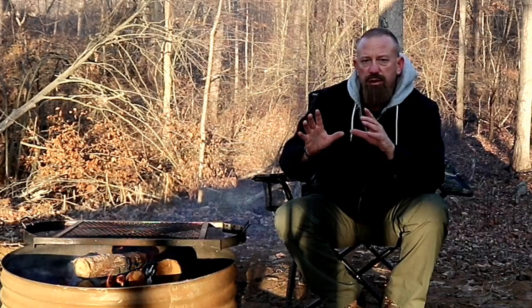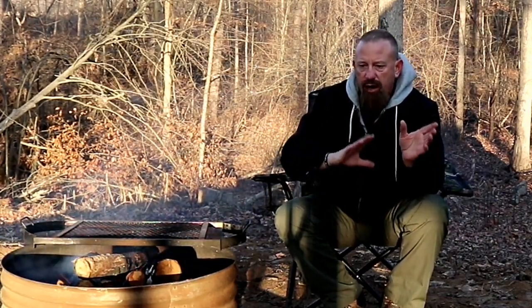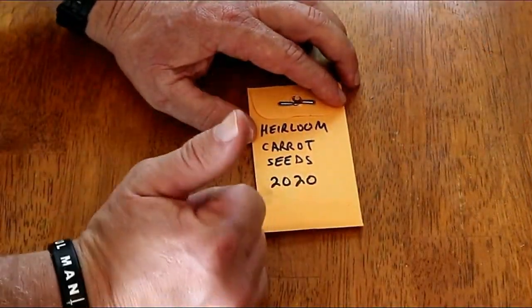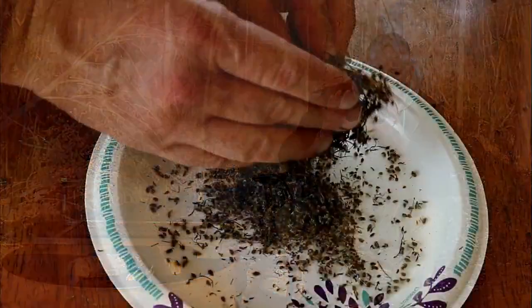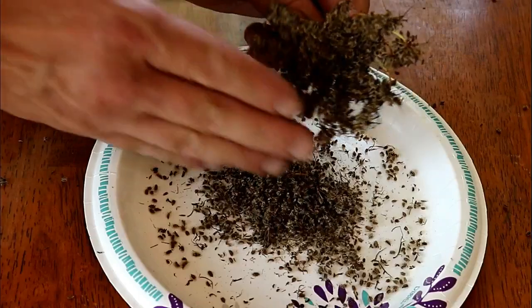Another huge thing to remember if you plan on growing herbs or anything in your apartment after SHTF is that you've got to learn how to grow using heirloom seeds. That way you can save those seeds every year to replant your herbs and spices the following year. It's important that you don't just have knowledge of heirloom seeds, but also practice with them hands-on so you don't fail at it after SHTF.